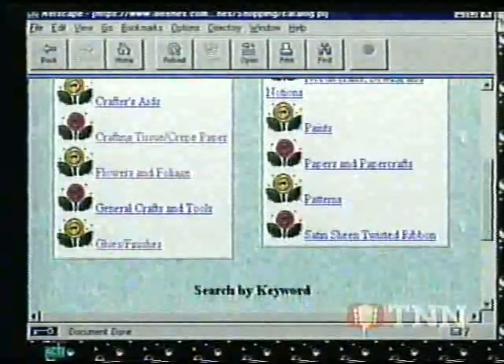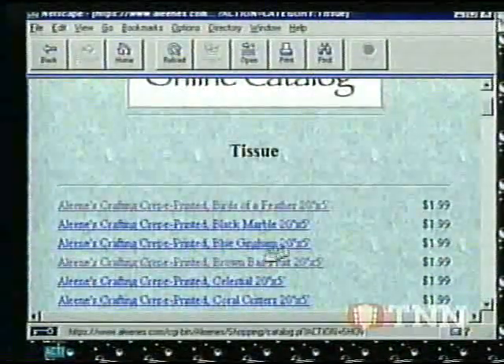Aleene's crafting tissues, satin sheen, pattern packs, box maker, decoupage prints, and papers. In fact, all of the Aleene's brand items you see on the show are now available online.